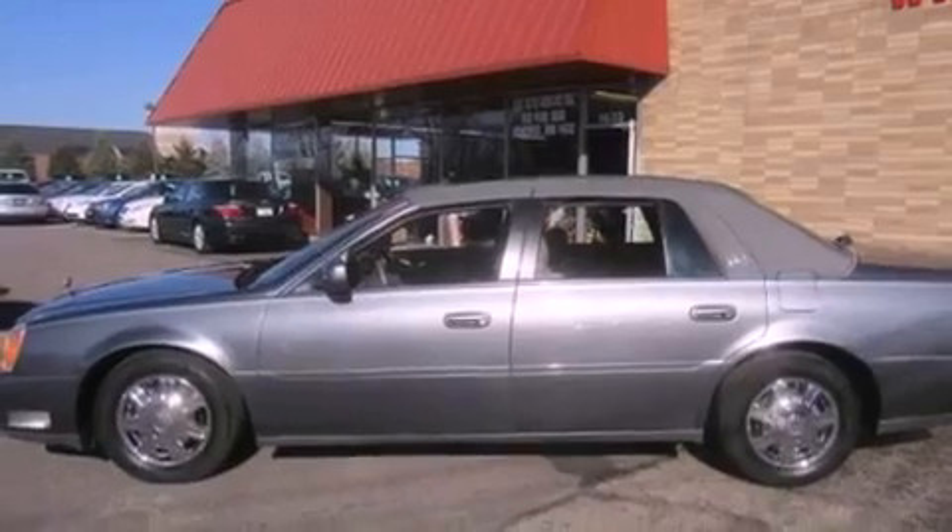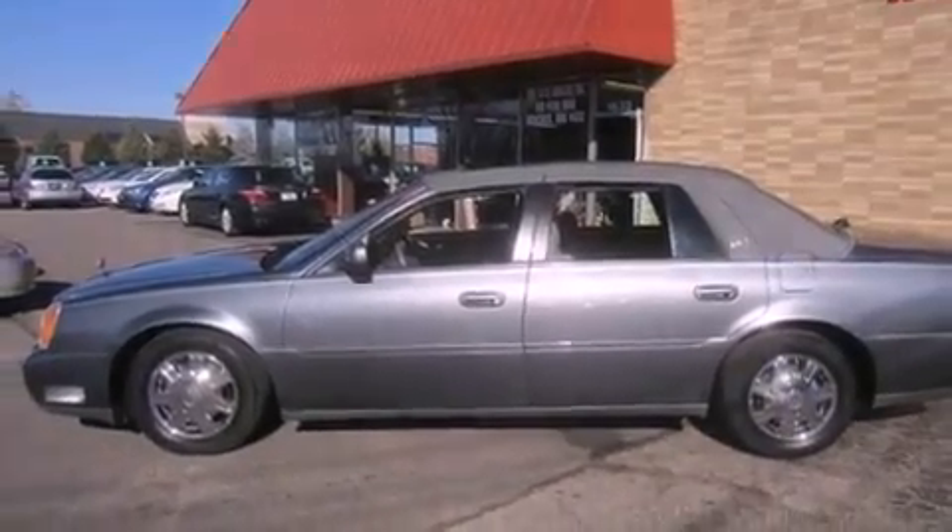A traction control system, an anti-lock braking system, an auto-dimming rearview mirror, and the leather seats provide great support and create an overall luxurious feel.